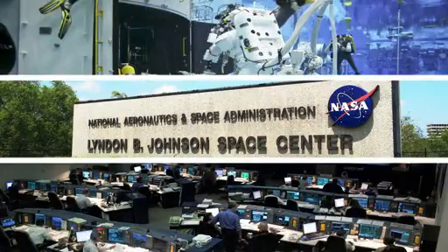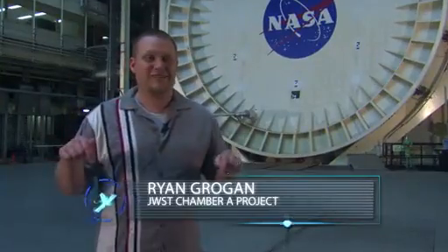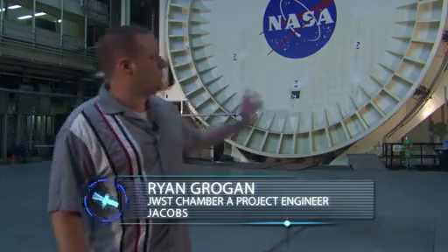Right now, we are at the Johnson Space Center in Houston, Texas, standing inside the Space Environment Simulation Laboratory in front of Chamber A.